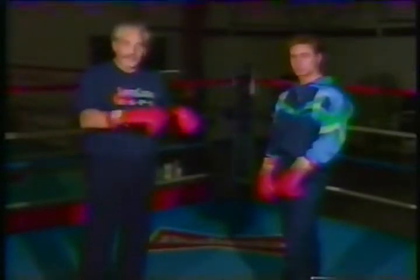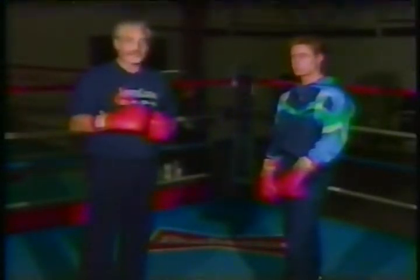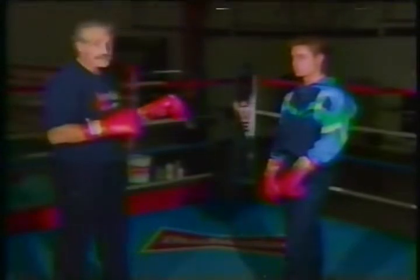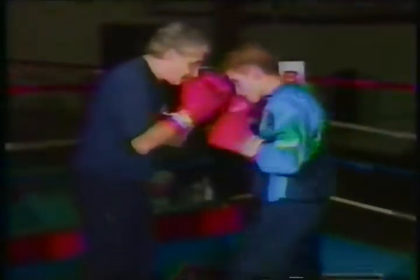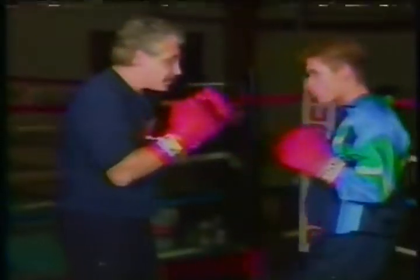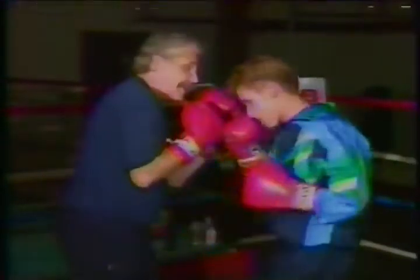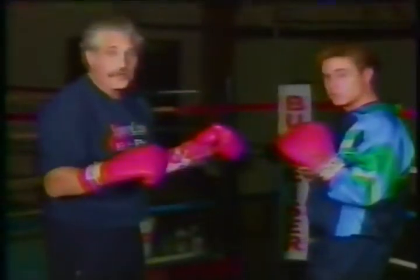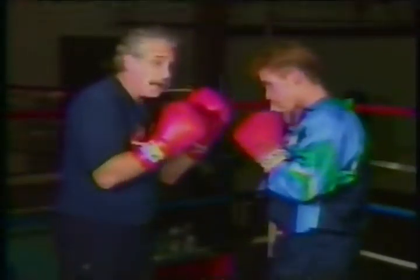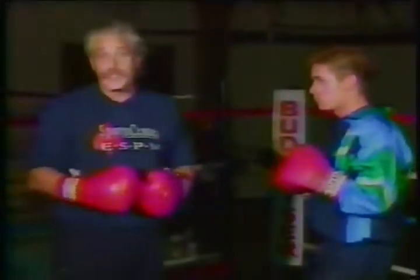Holyfield has told us that he's going to box and move for the first couple of rounds against Bowe. But when he gets down from his moving and decides to attack, he'll have to get inside on Bowe and land the left hook to the head, and in some instances double with the left hook to the body and the head. A very important punch for Holyfield — maybe the most important of the fight — will be the right uppercut on the inside, which he hopes to use to split Bowe's defense.